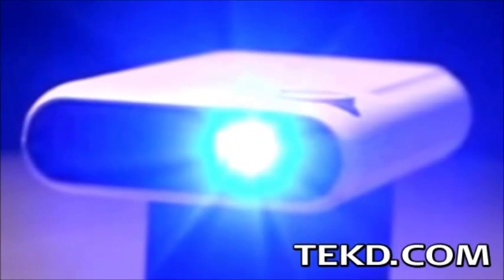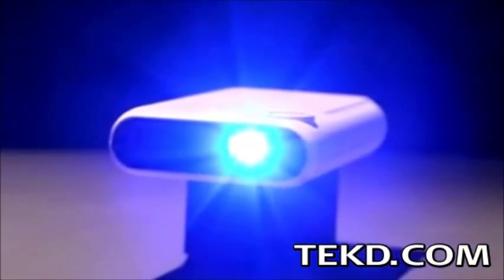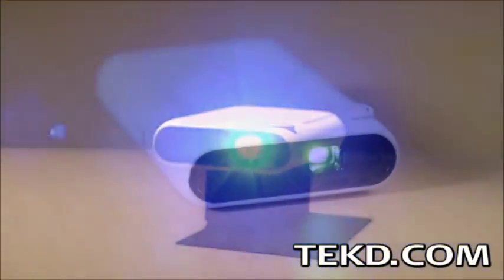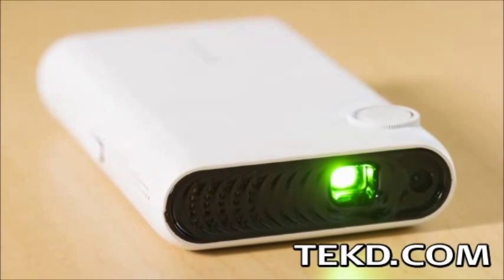Pitching a presentation to a room usually requires a laptop and a projector, but what you really want is the interactivity of your smart device. Enter TouchPico, a projector that turns any wall into a giant touchscreen display.